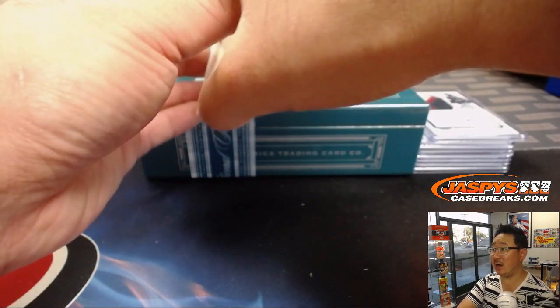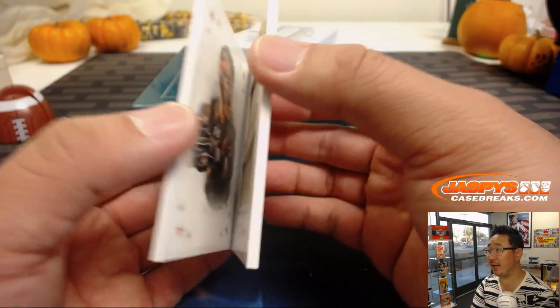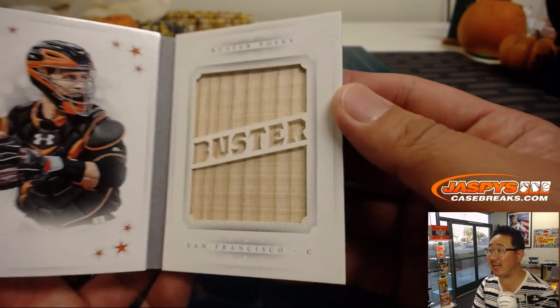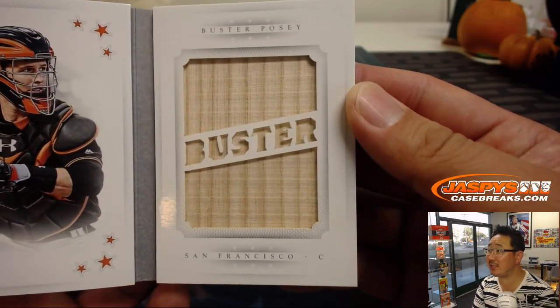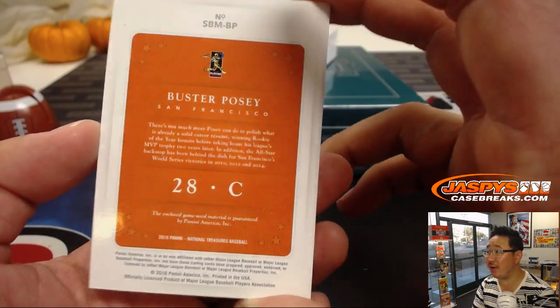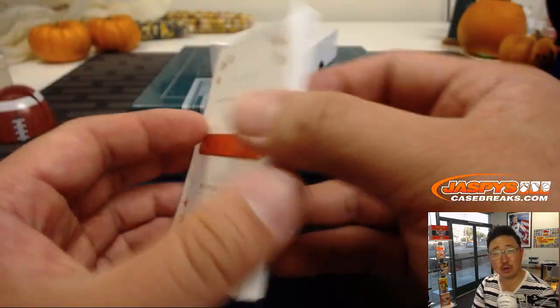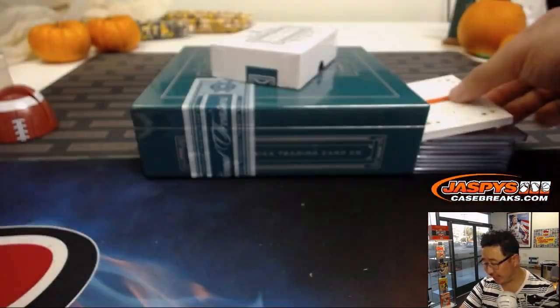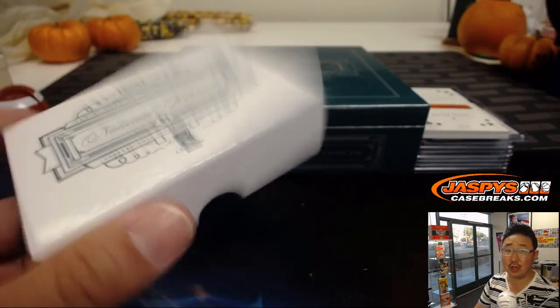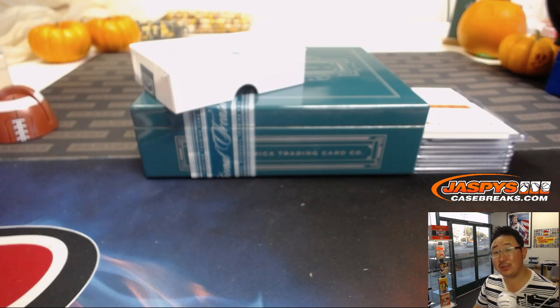Last but not least, the book. I thought there was going to be ink — it's a nice low number, 14 out of 15, Buster Posey, piece of his lumber. I was hoping for the auto, but there's some game used material in there. That's nice. There you go, Joe Kroll — thanks for getting into the action. We've got one more box left of 2016 Panini National Treasures Baseball. Check it out and we'll see you next time for the next break. Thanks, bye-bye.